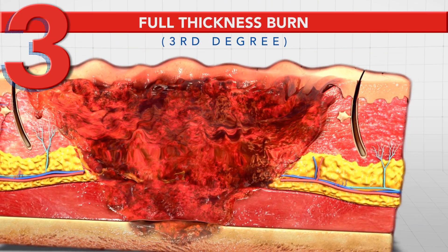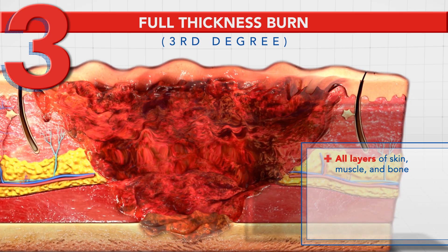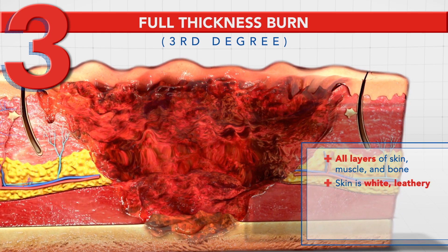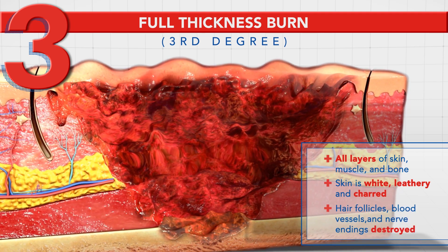A full thickness or third degree burn extends through all the skin layers and underlying structures such as muscle and bone. The skin becomes white, leathery and charred. Hair follicles, blood vessels and nerve endings are destroyed.